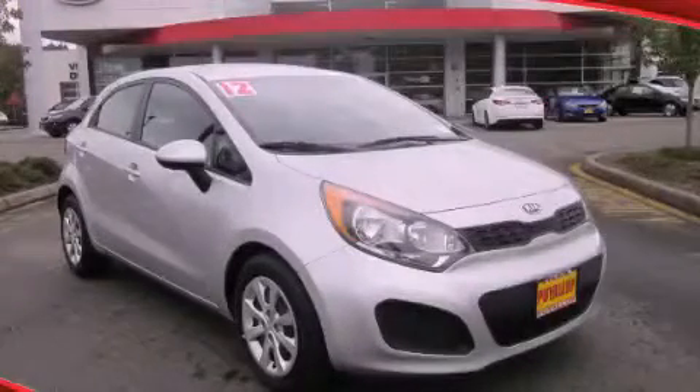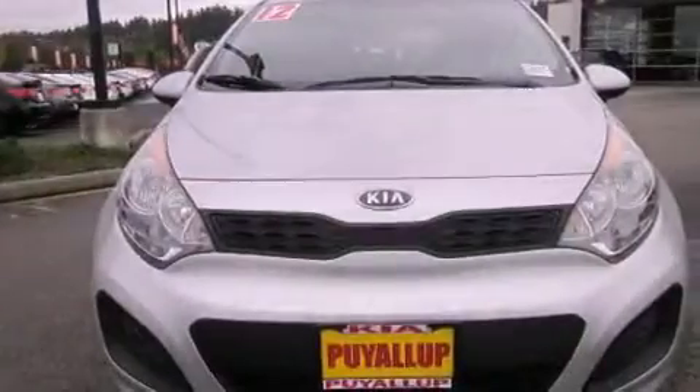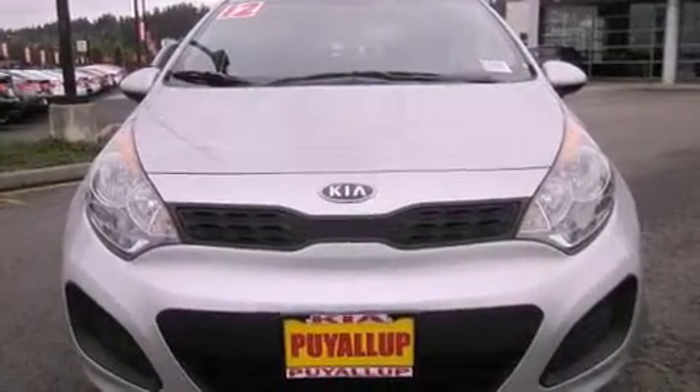This is a 2012 Kia Rio. It features a 1.6 liter four-cylinder engine and an automatic transmission.